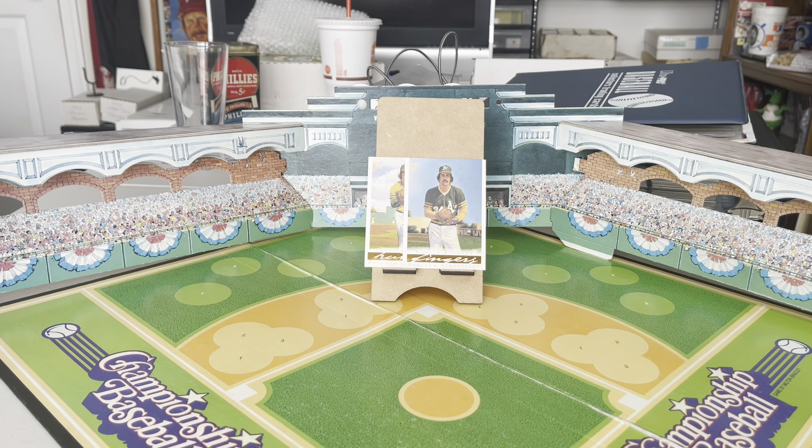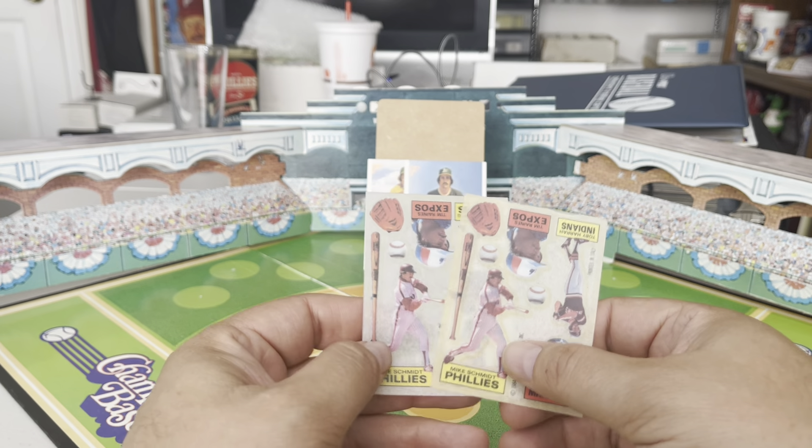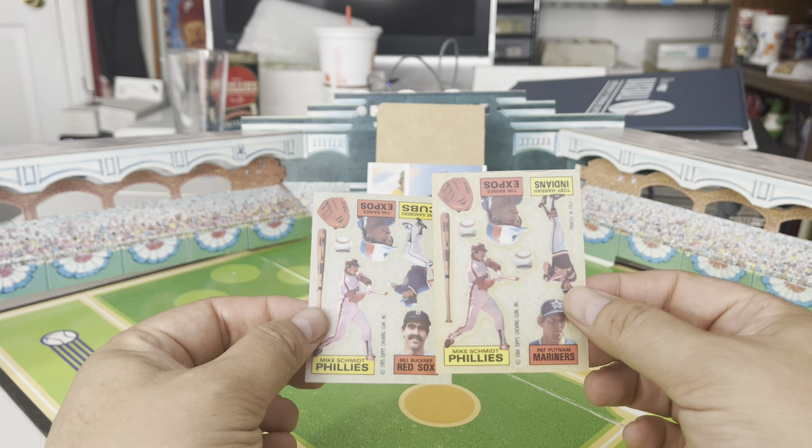Good morning, everyone. Back with another video — let's get to it. Today's random night Schmidt item of the day — actually two items — from 1984 and 1985: the Topps Rub-Downs. These were individually packaged items that came in their own little packs.